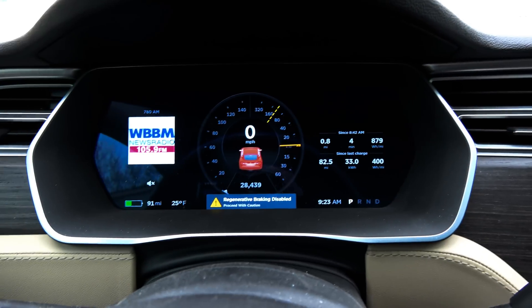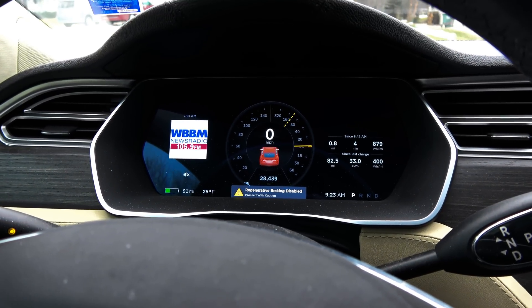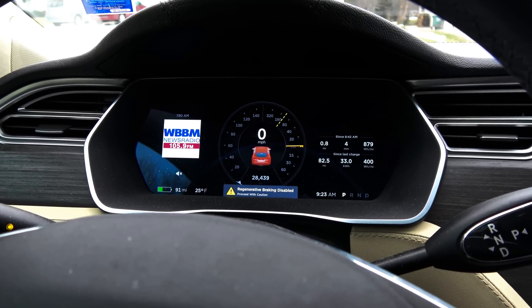Anyways, by classic Tesla standards, they still have the old-fashioned speedometer. I missed that. That is all.